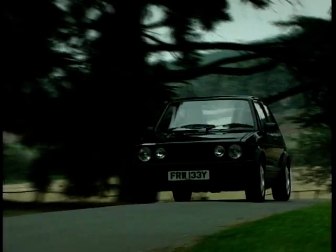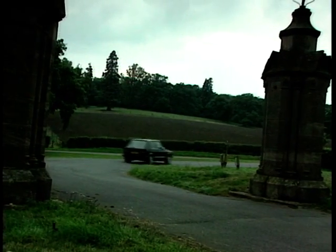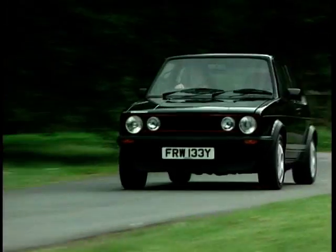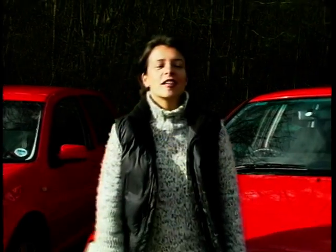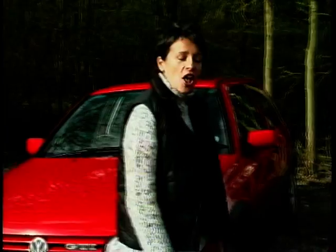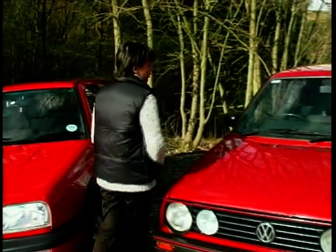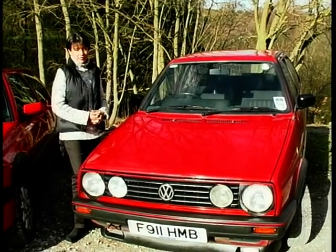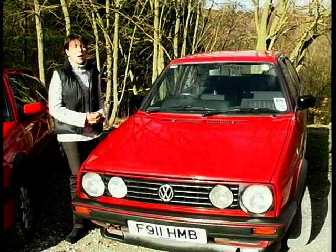The Mark 1 Golf GTI was closely based on the standard Golf — an excellent, if slightly boring car — but an uprated suspension, a 1.6-litre fuel-injected engine and sports trim turned it into a pocket rocket. During its lifetime the Mark 1 changed very little, apart from the addition of a 1.8 engine that was carried over to the Mark 2. Now this model had got a little bit chunky around the midriff, but hey, don't we all as the years go by?